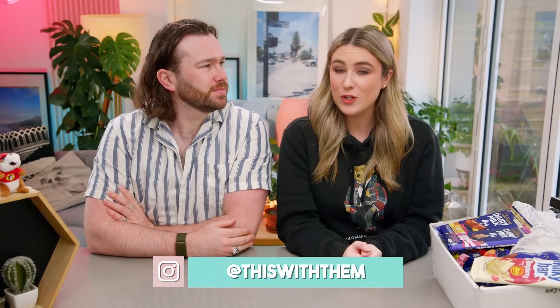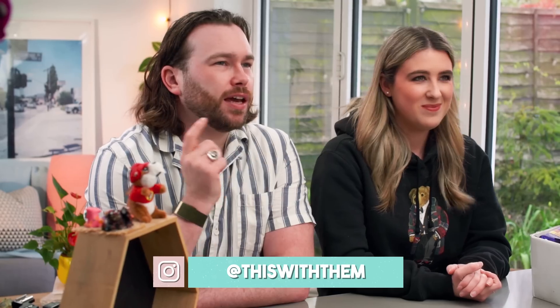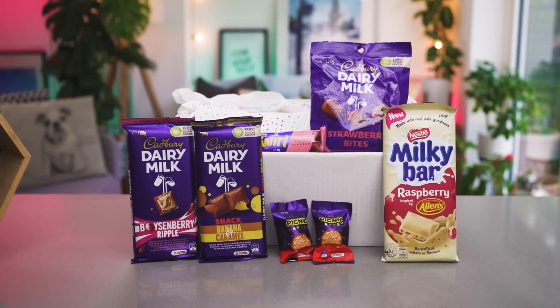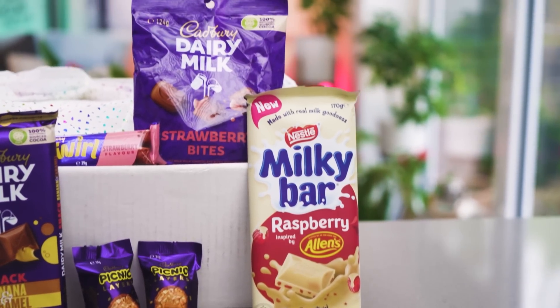Hey guys, welcome back to our channel. If you're new here, my name is Kate, and I'm Alex. We are back trying Aussie goodies. Kate's found a cheat code — if you go to B&M, you get the lowdown on all the latest Australian snacks. I don't know if B&M have a deal with Australia, but there always seems to be a little section of amazing Australian goodies. They're just leaking out of Australia.